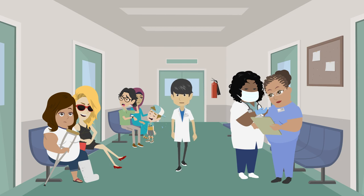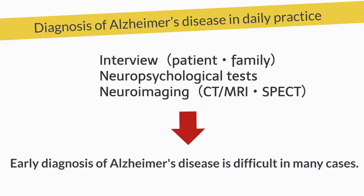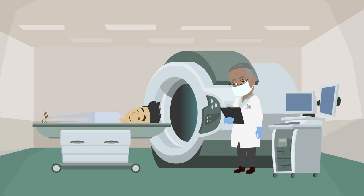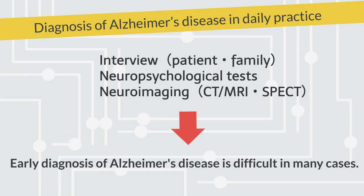How is Alzheimer's disease diagnosed in daily practice? First, the patient and family are interviewed. Cognitive function is also examined by neuropsychological tests. Imaging studies such as CT, MRI, and brain perfusion SPECT are used to look for findings that are characteristic of Alzheimer's disease. However, early diagnosis of Alzheimer's disease is not always easy.